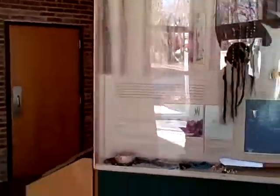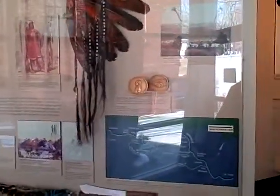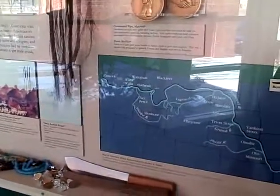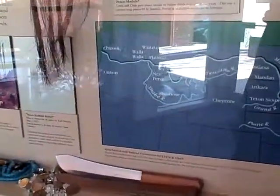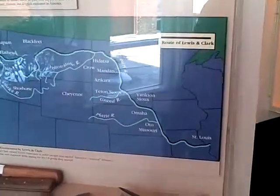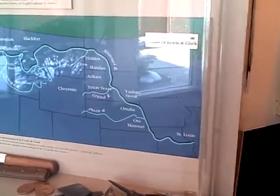We have a segment here on relations with the tribal nations en route. You can see on this map the names of tribes that occupied the various watersheds or basins west of the Gateway to the West in St. Louis.